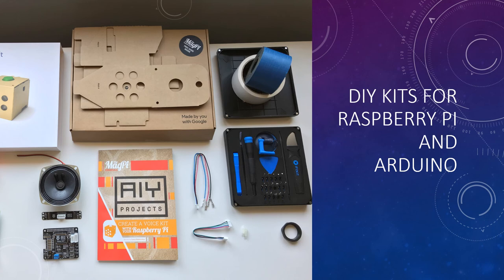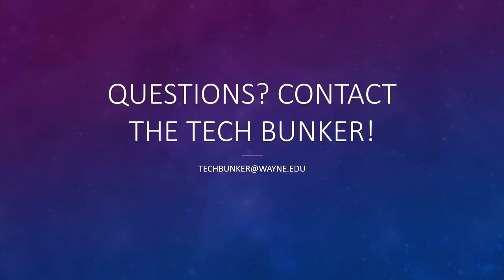While there are tons of project ideas and resources online, we also have some resources here at the TechBunker. Here we have DIY kits that are specific to both Raspberry Pi and Arduino, and they contain all the components needed and instructions to follow. Come in and see if any of the DIY kits we have is right for you. Both Raspberry Pi and Arduino offer so many opportunities and ideas for different projects. But if you still have any questions, please feel free to contact the TechBunker at the below email. We look forward to hearing about your project!